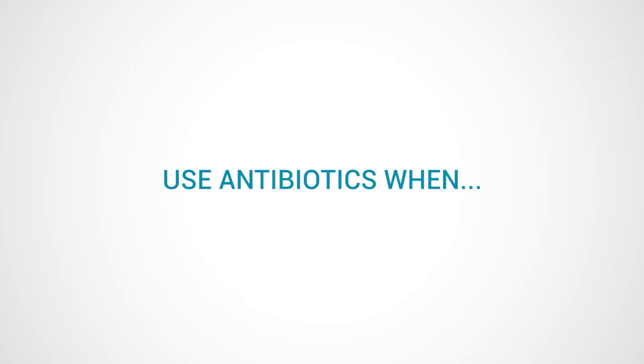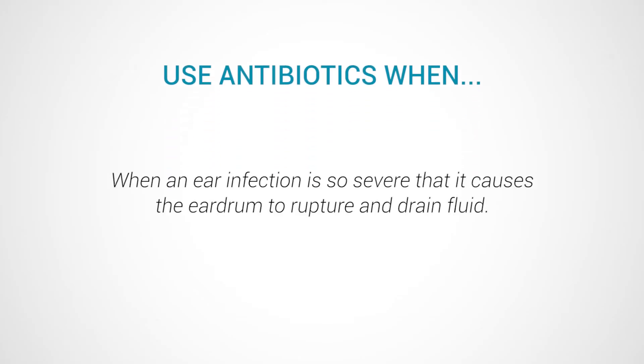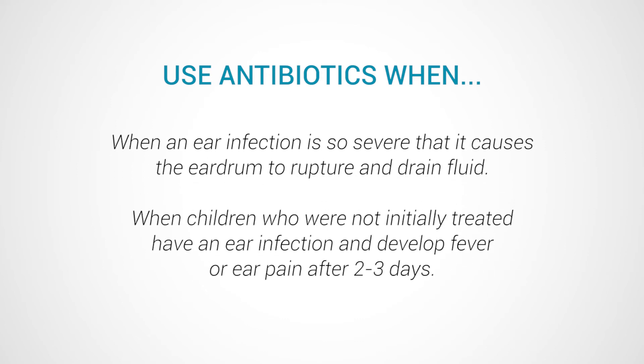Other situations where we do want to use antibiotics include when an ear infection is so severe that it causes the eardrum to rupture and drain fluid, and with kids who have an ear infection and are not treated initially but go on to have ear pain or fever after two to three days.